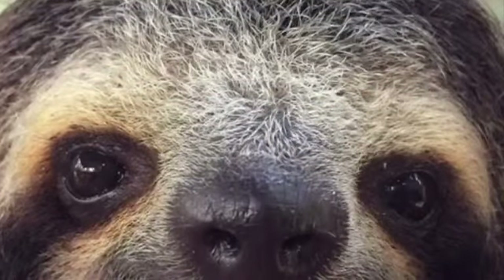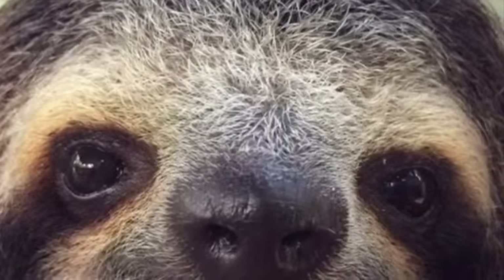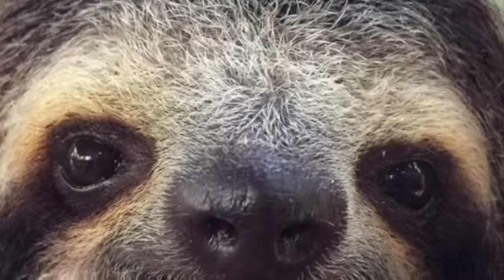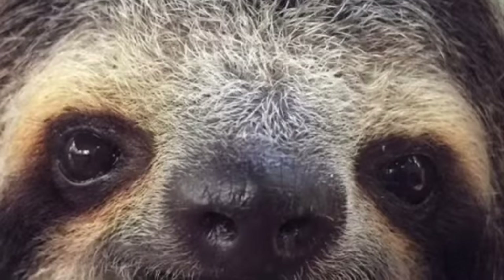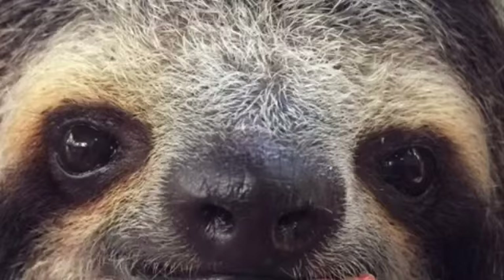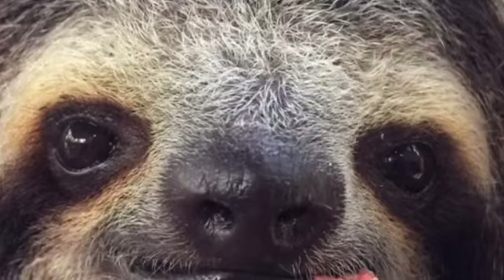Sloths also have these adorable little rings on their eyes that matches so cutely with whatever is in the sloth's mouth. It's pink — it literally looks like the sloth is sticking out its tongue. It may actually be sticking out its tongue; I'm not sure. Someone tell me in the comments.